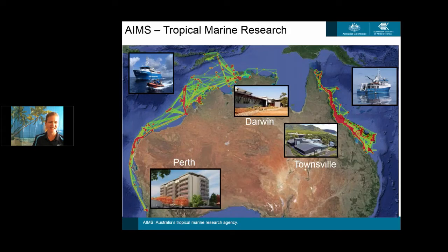I work at the Australian Institute of Marine Science, a marine science agency based in Townsville, Queensland. On the screen you can see we have three sites: Perth, Darwin and Townsville, and the tracks refer to where our main areas of operations are off the coast with our main research vessels. We deploy our drones off our research vessels to support our marine scientists in understanding the impacts and pressures on the Great Barrier Reef and other marine parks around tropical Australia.